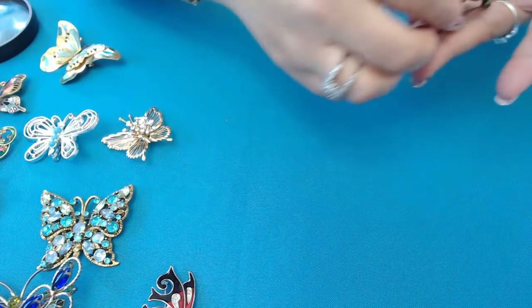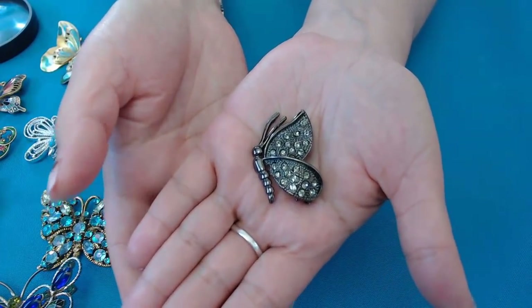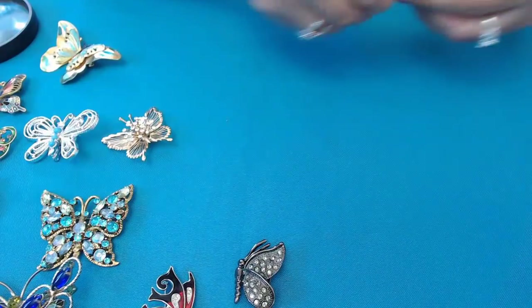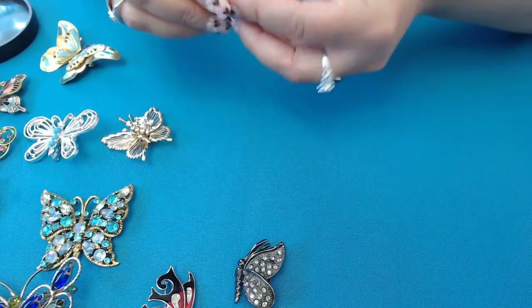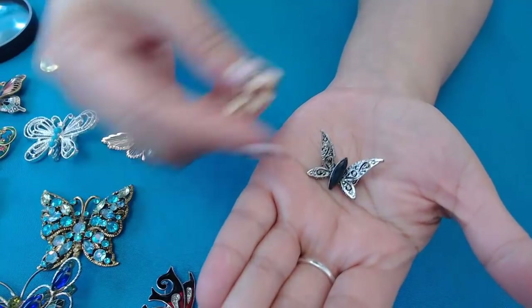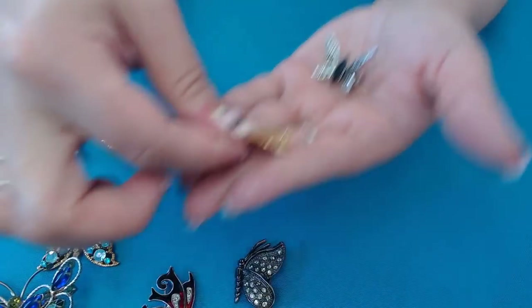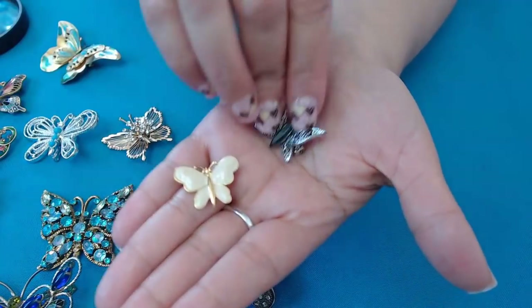This one is a black one with rhinestones for the wings — really cute. Gunmetal color, no marks. And we have two tiny ones here. We have this one — a black and silver-toned one. And then we have an enamel one in beige. I see something in the back of the enamel one — the enamel one is Monet! So we have a little Monet one and this one over here.